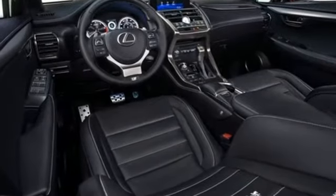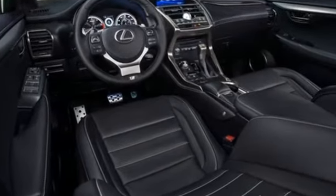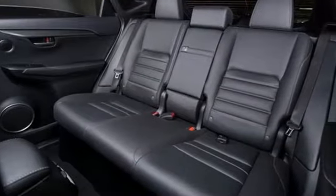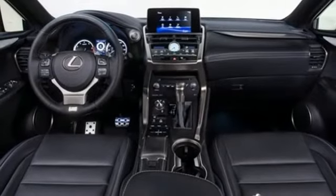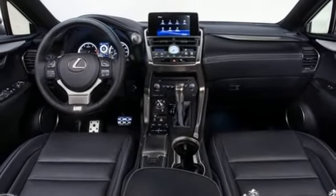Features include an intercooled turbo inline four-cylinder engine, sport suspension, smart device navigation, Wi-Fi hotspot, dual zone climate control, and rear parking sensors.